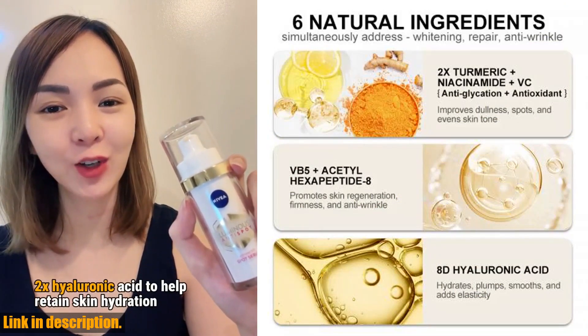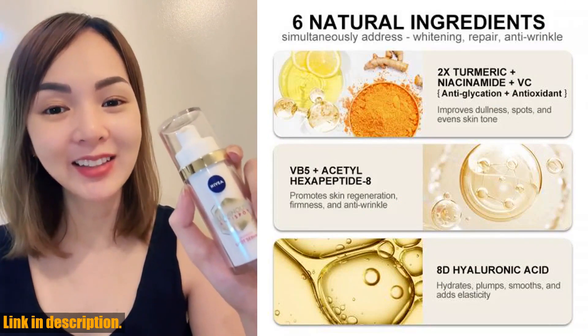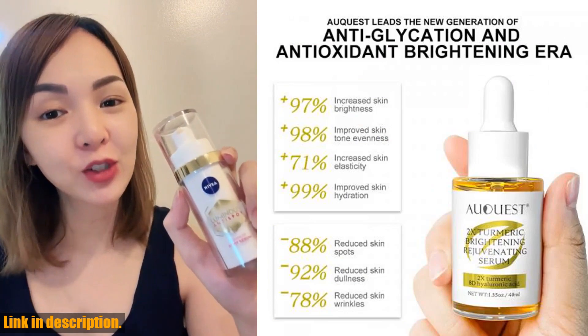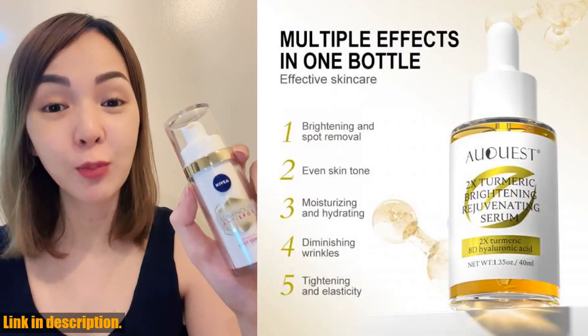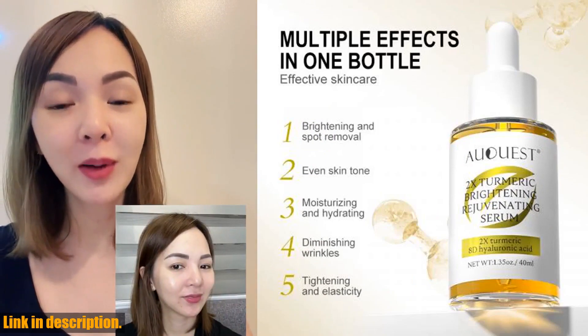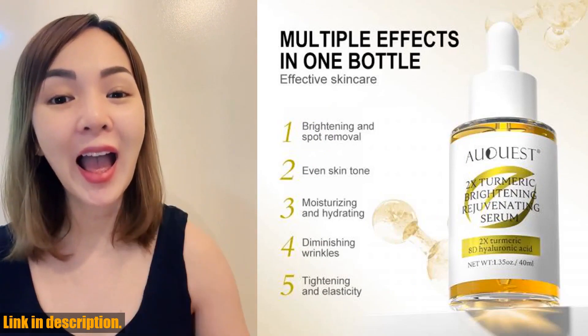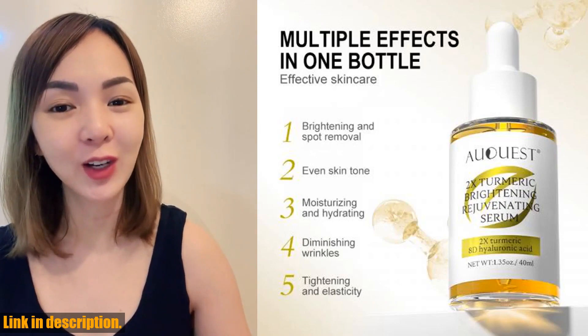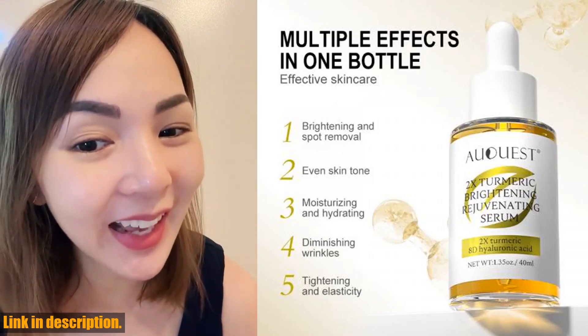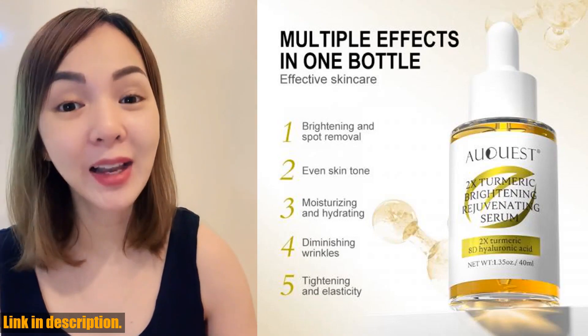What sets the Aquast Dark Spot Serum apart is its revolutionary anti-glycation and antioxidant brightening properties. Backed by 10 years of research, this serum is proven to fade stubborn spots of 15 years in just 28 days. The cutting edge formula targets five types of skin spots: sun spots, radiation spots, melasma, pregnancy spots, and freckles.